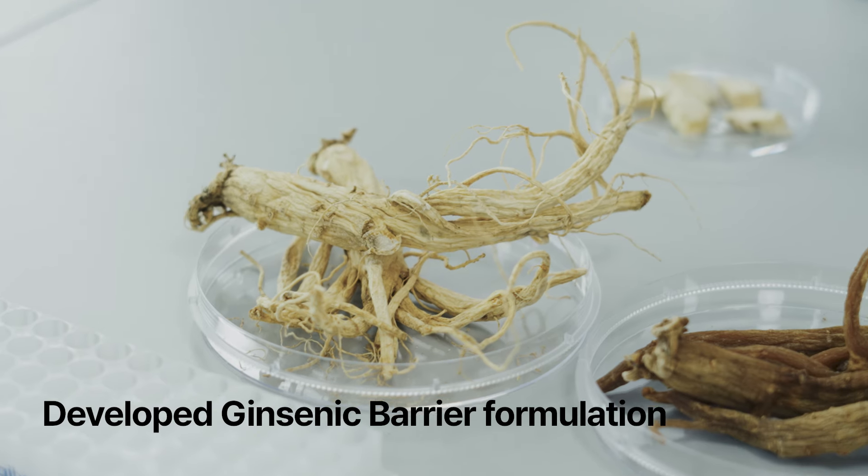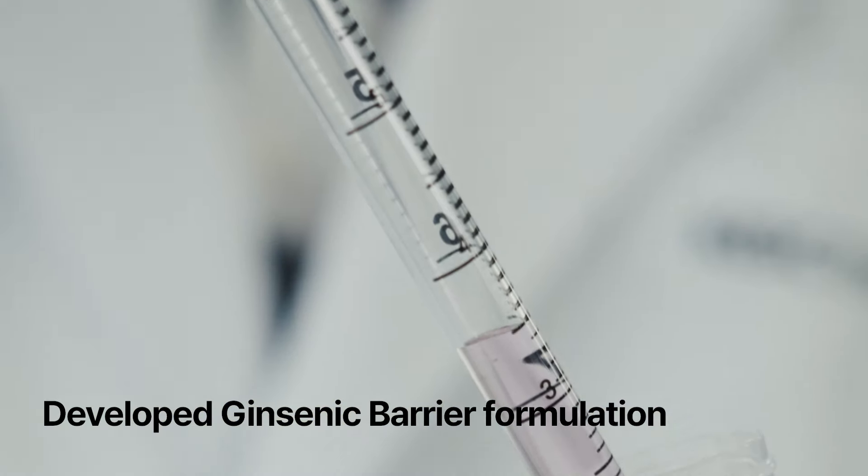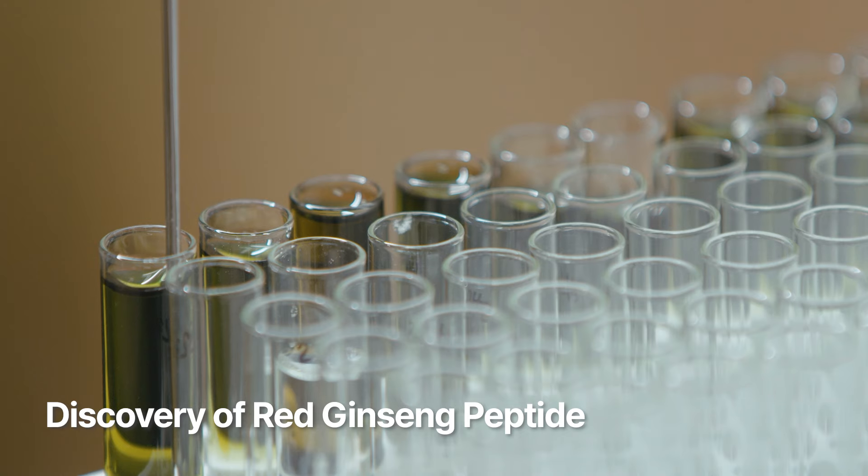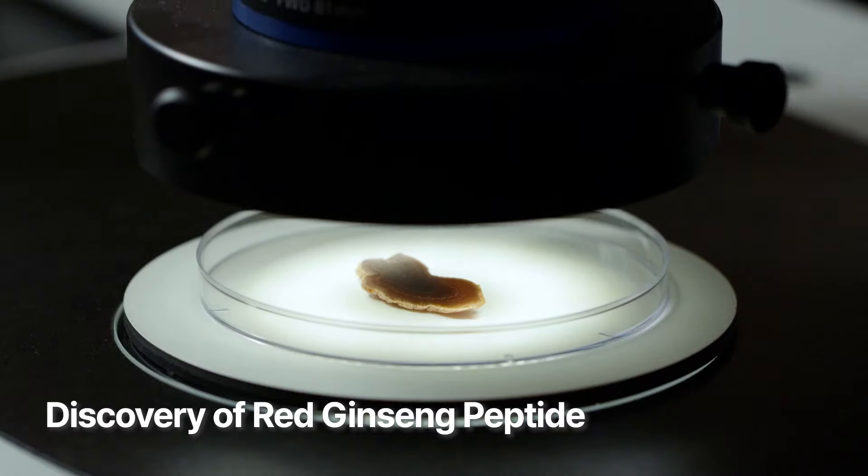Lab 1899, with its specialized extraction method, has developed the groundbreaking ginsetic barrier formulation, offering higher concentration and exceptional skincare efficacy. Another exciting discovery involves the red ginseng peptide component.